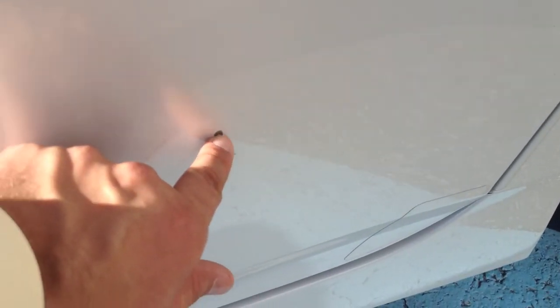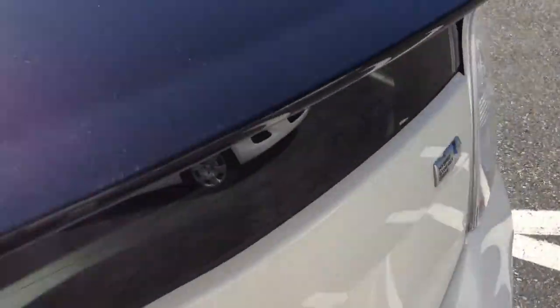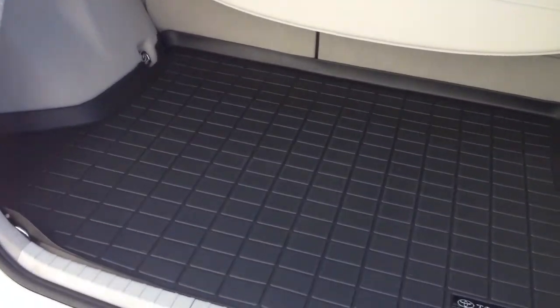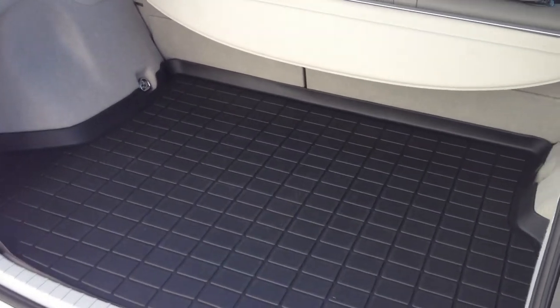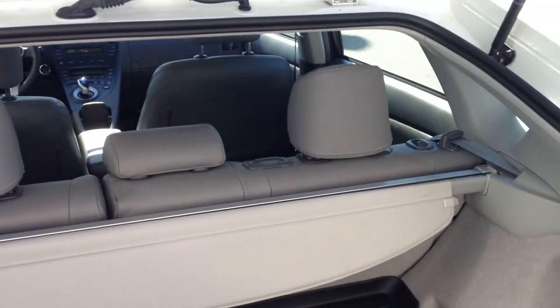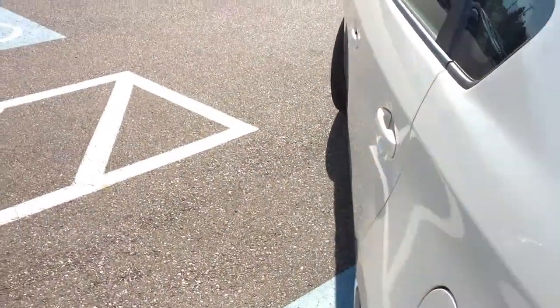We also noticed something on the door — it's not even a chip, just something on the paint. So let's have a look in the back. It has a cargo liner which makes it very easy to carry things that might be dirty — potting soil, dirty shoes, soccer cleats — anything like that without getting the interior dirty at all. I should point out this is a premium package with the Toyota leather, the 01 APX leather package added to it.